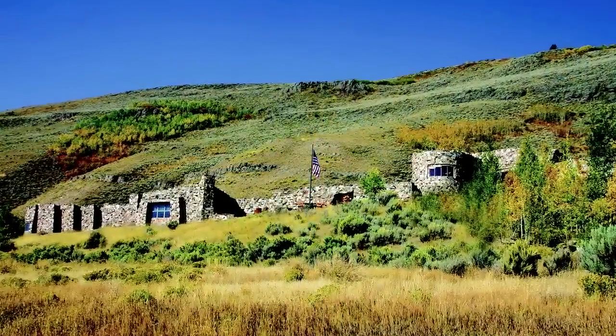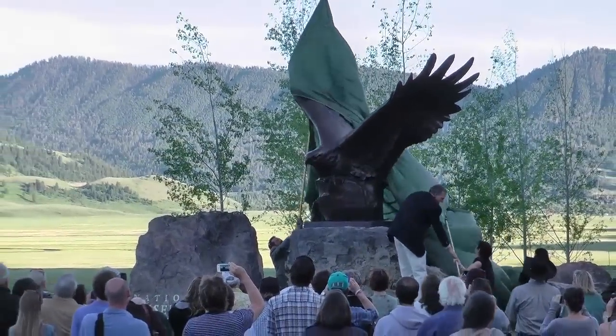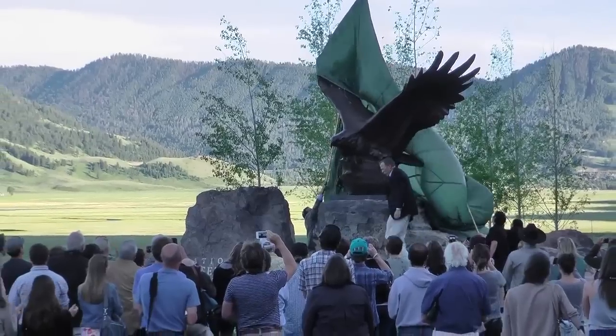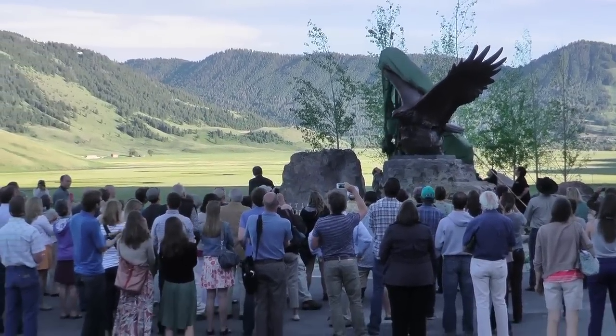We're here in Jackson, Wyoming at the National Museum of Wildlife Art for the unveiling of my Big Eagle Monument on the new sculpture trail. I'm thrilled to have the piece here. It's been in the works for eight years and at last we're all here to unveil the piece.